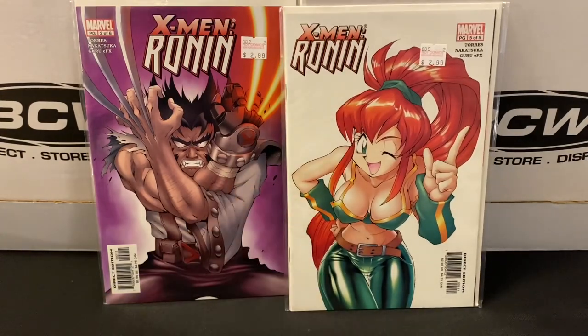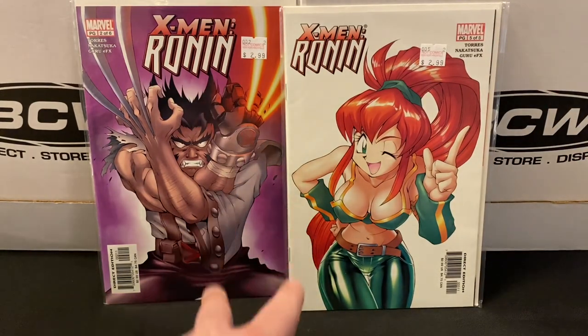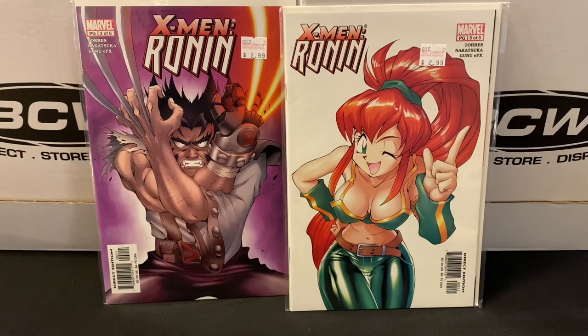Here I also found issue five of five from that limited series. With these two acquisitions I now have four of the five parts of this story, just missing the first issue, so I'll continue to hunt for that. I don't know if the story's any good or not — it's just kind of an oddball limited series featuring the X-Men in a real manga kind of style. But since I love the X-Men so much, I'll go ahead and pick up these limited series all day long for a quarter.